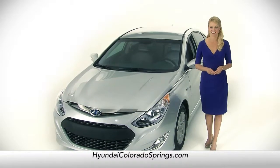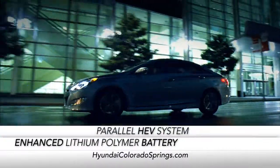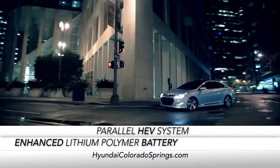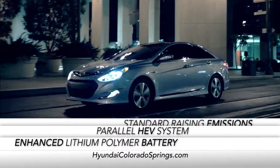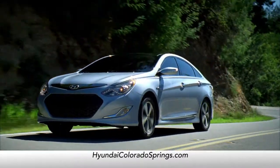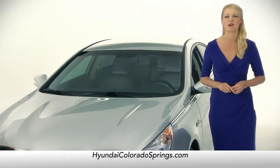With enhanced lithium polymer battery technology, a fully parallel HV system that delivers amazing power and fuel economy, and standard-raising emissions, the Sonata Hybrid doesn't just stand up with the competition — it blows them away.